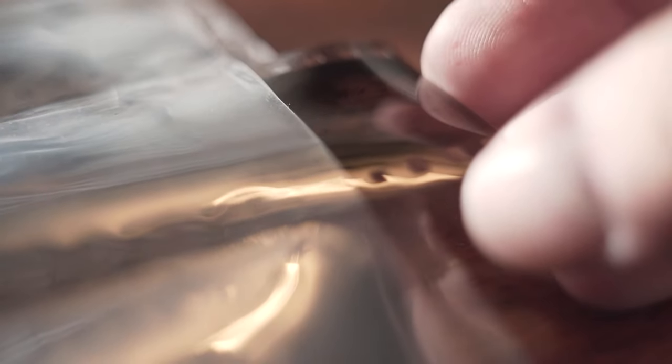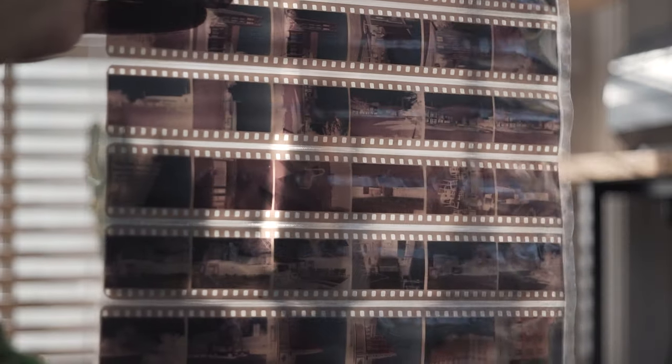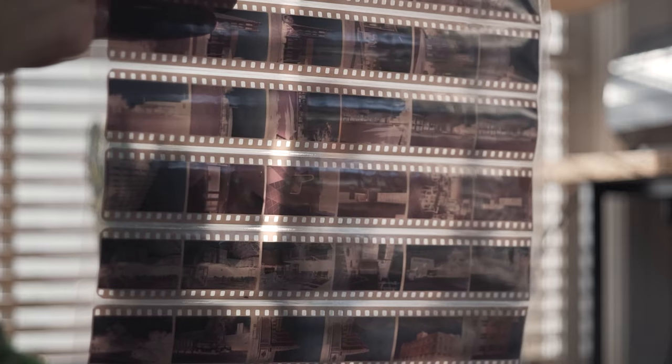Another essential thing every film shooter needs is a negative sleeve. Negative sleeves keep your negatives protected after you develop them — they keep dust off and prevent scratching. You can also put them in a binder to keep them organized. You can get a 20-pack for around $5, or a 100-pack for around $10. Just make sure they have binder holes, otherwise organizing them becomes a mess.